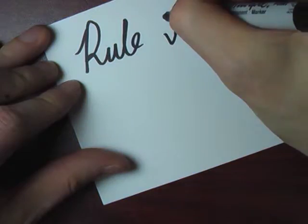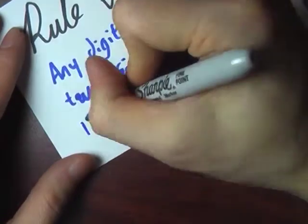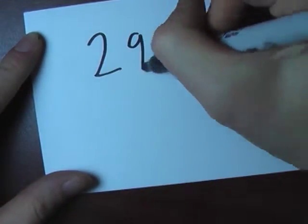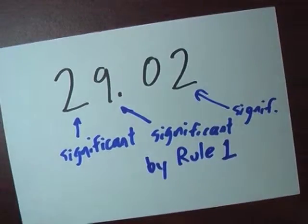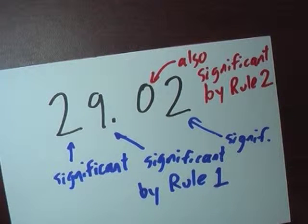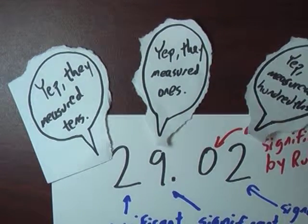The second rule says that if we have a digit between one and nine at the beginning of our number, and somewhere at the end, any digit trapped in between them is also significant. So if I knew it was 29.02 degrees, then the two, nine, and the final two are significant because of rule one — and that means the zero trapped between them is also significant. I can't be really sure about the 29 and really sure about the two, but not have confidence in my zero. So I know I have zero tenths — I'm sure about that.